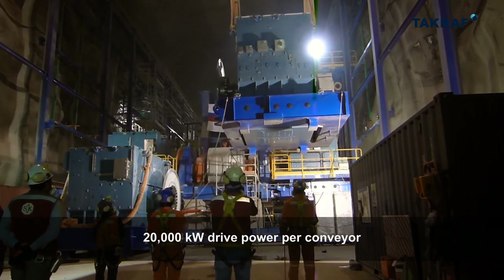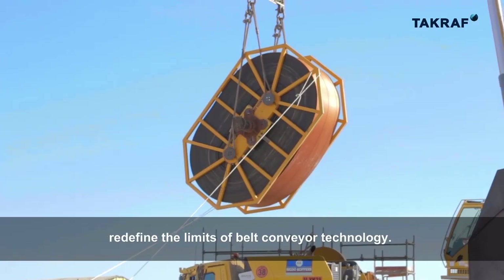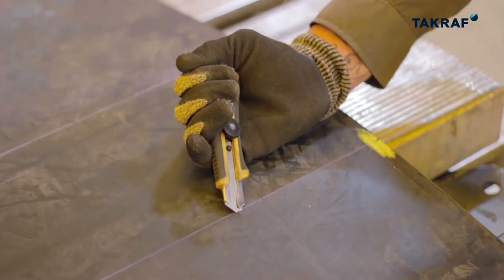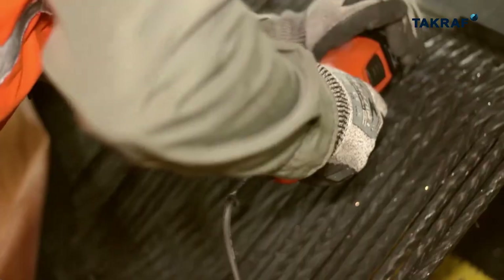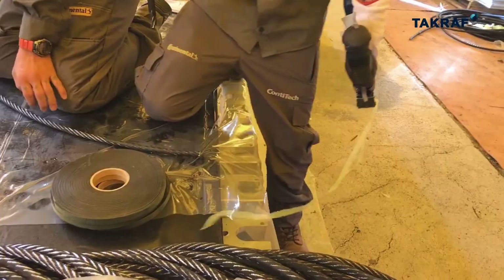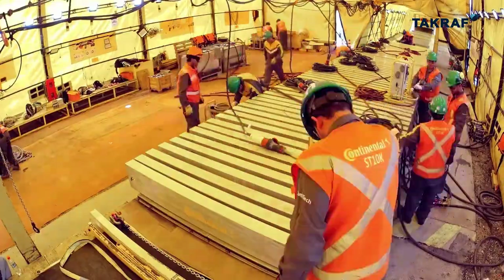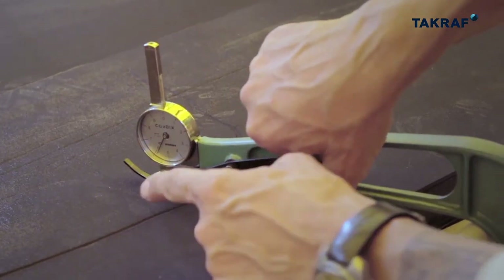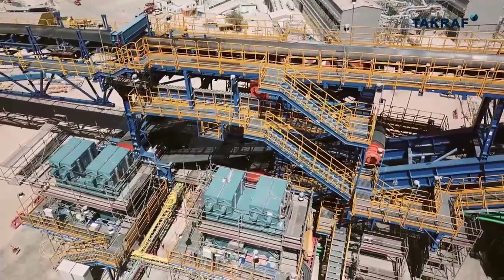20,000 kilowatt drive power per conveyor, together with the newly developed ST-10,000 conveyor belt, redefine the limits of belt conveyor technology.